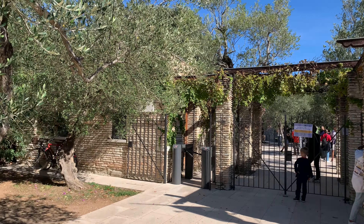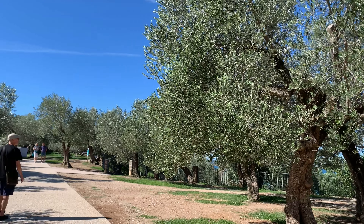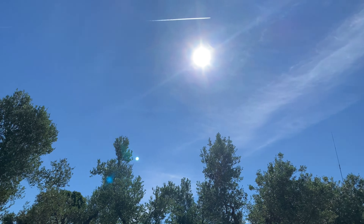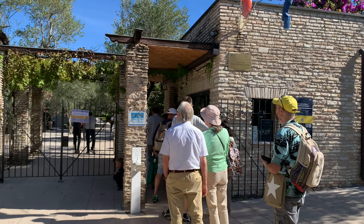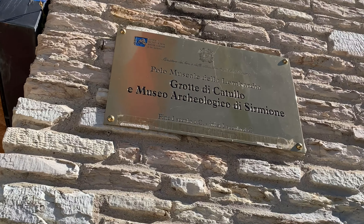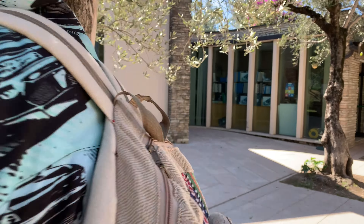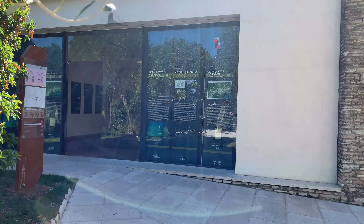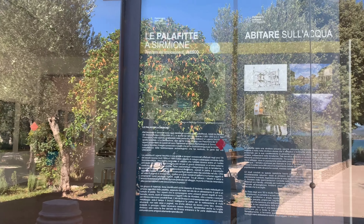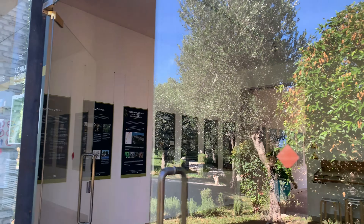We are at the entrance of the Grotte di Cattullo — look at the olive trees, they are everywhere. It's a very lovely day. We checked out the ticket prices and went inside. The tickets are 8 euros per person, so we paid 16 euros total. There are other types of tickets available too, but since we might not visit everything — the castle and other areas — we just did the Cattullo site.